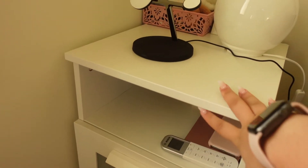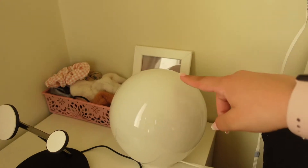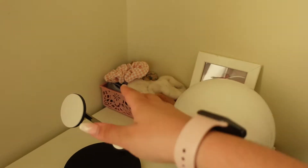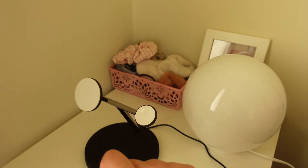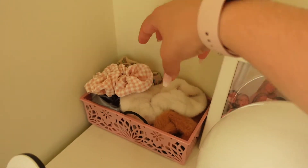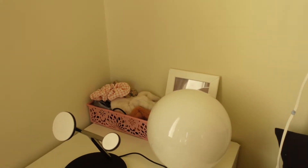My bedside table is also from IKEA. In here I've got my aircon remote, my Kindle, my old phone, and this little bulb lamp that I love. I've also got my charging station — charging my watch, AirPods, and phone. And I've got another one of those pink crates inside where I keep all my scrunchies and a photo of me and my friends.